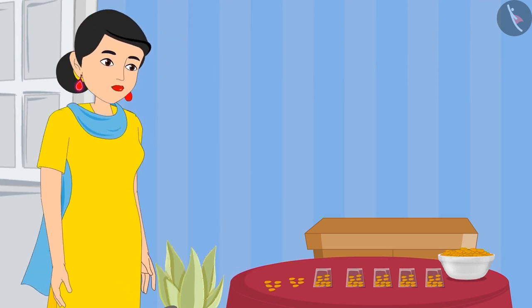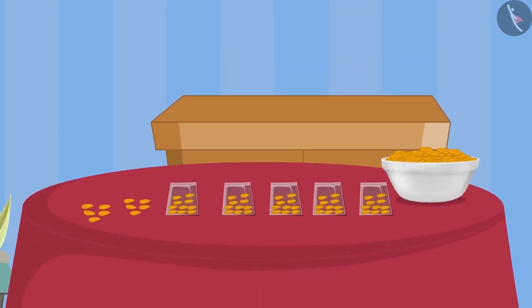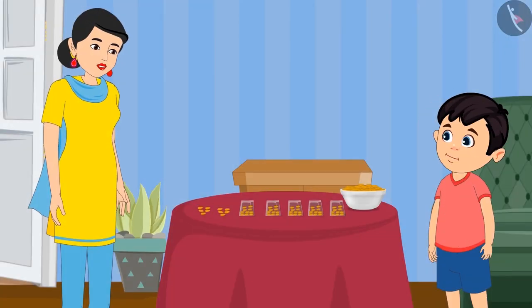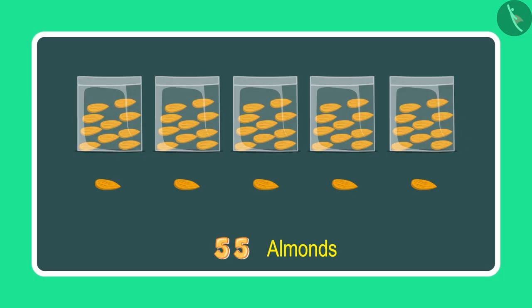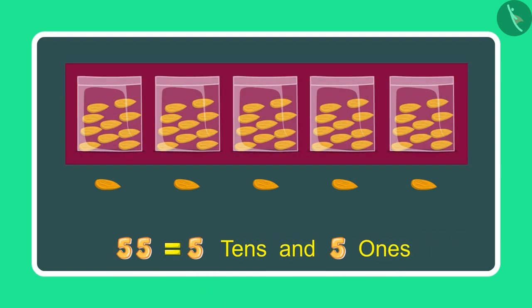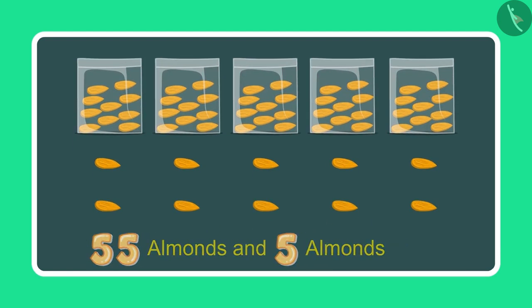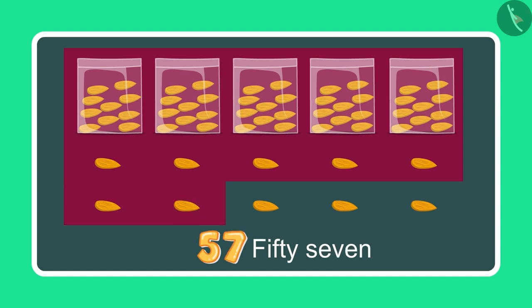Chotu's mother has given him some more almonds. Let us see what he is doing now. Mummy, these are 5 more almonds. Yes Chotu. Can you now count and tell me how many almonds you have in total? To begin with, I had 55 almonds, which means 5 tens and 5 ones. And now 5 more ones. So after 55 comes 56, 57, 58, 59 and 60.